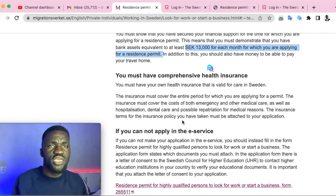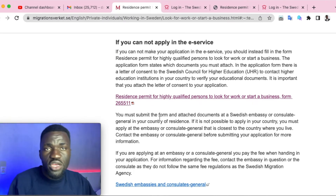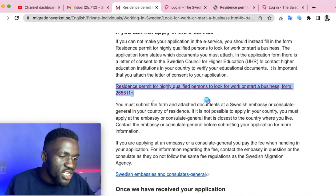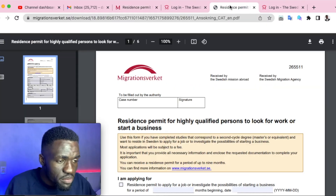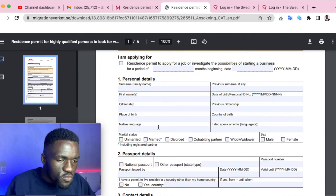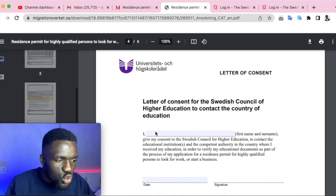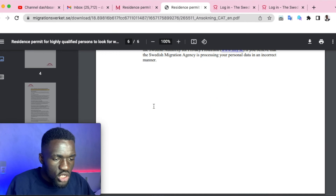If you don't meet the online requirements, you can apply directly to the Swedish embassy or consulate in your country. Here you open the form titled 'Residence Permit for Highly Skilled Persons,' fill in your surname and all basic personal information, passport details, and contact details. Don't worry about the case number or signature fields — those are filled by the embassy authority. You also submit the letter of consent along with this form.